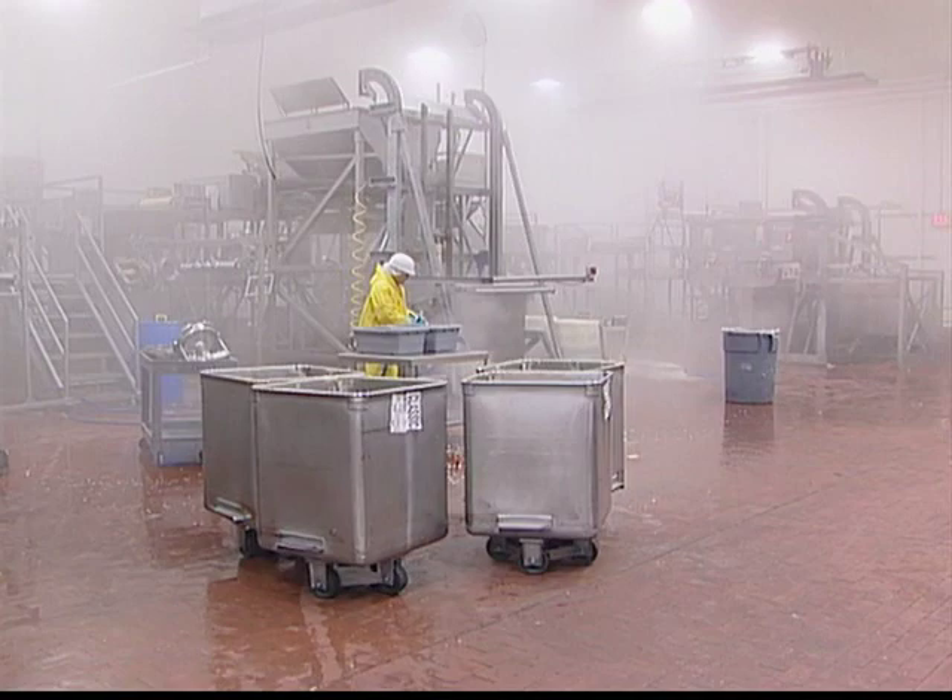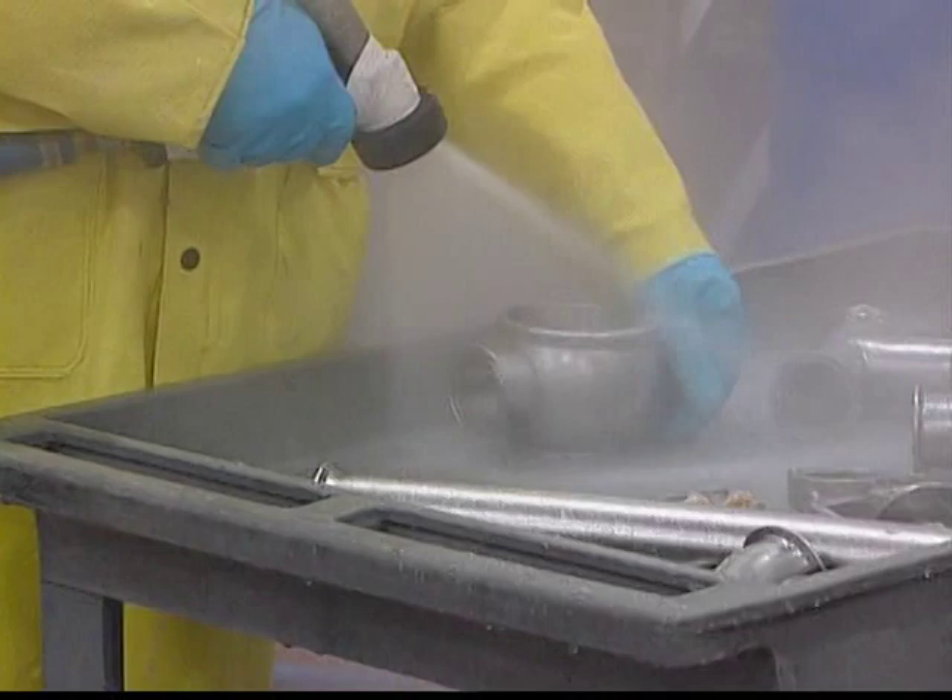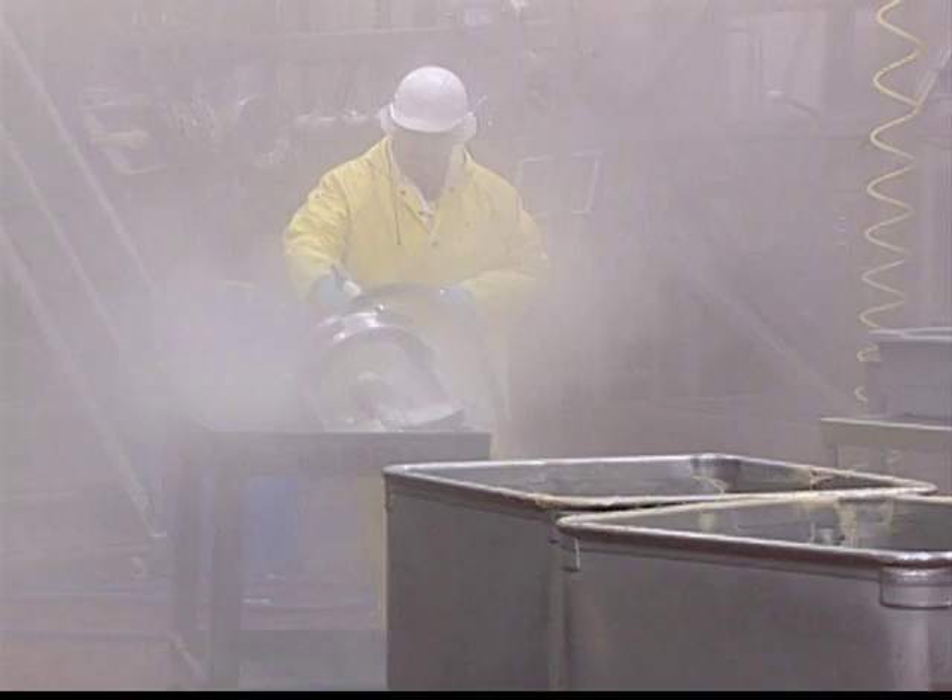It's 4 a.m. and our day is just beginning. Actually, the process began the night before, when every piece of equipment in the facility was taken apart for extensive cleaning and sanitizing.